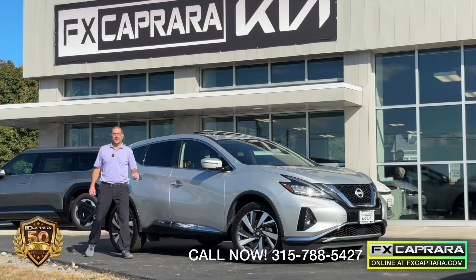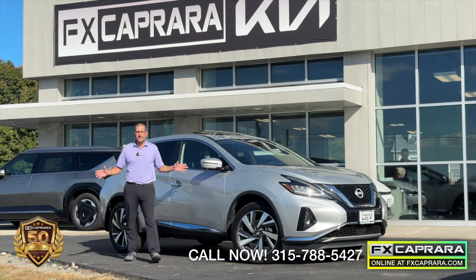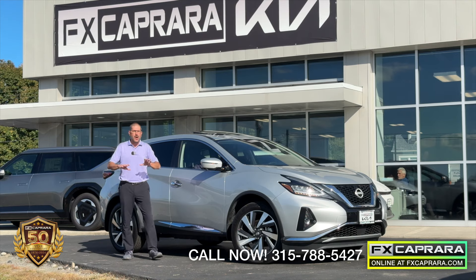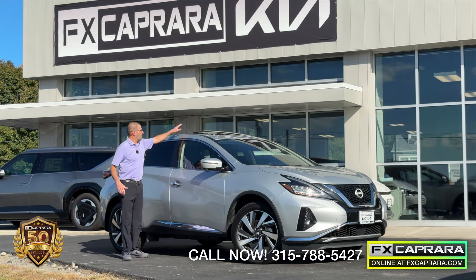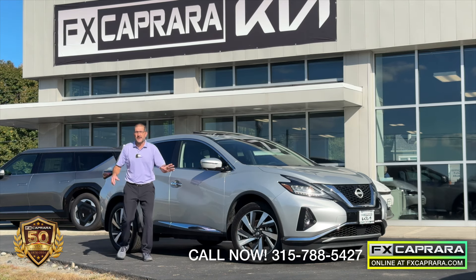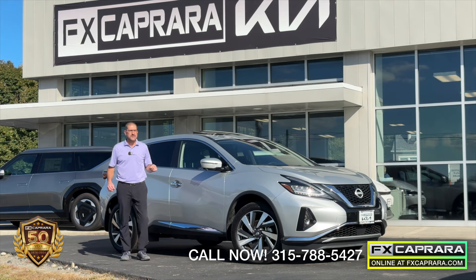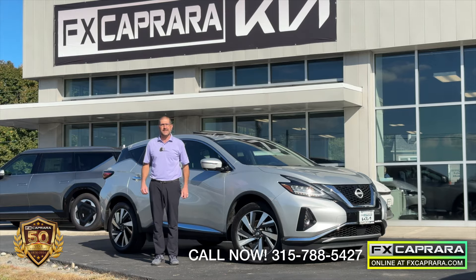Here we are at FX Caprera Kia, and we're going to start October out right. I want to call this one a personal luxury SUV — after a long day's work, hop in and relax. Relax in luxury in this 2023 Nissan Murano with surround view camera, Bose stereo, heated seats front and rear, navigation, full panoramic roof, and just 4,000 miles. It's an SL model, all-wheel drive, with just 4,000 miles. Buy it today at FX Caprera Kia for just $33,988. Visit us seven days a week or fxkia.com.